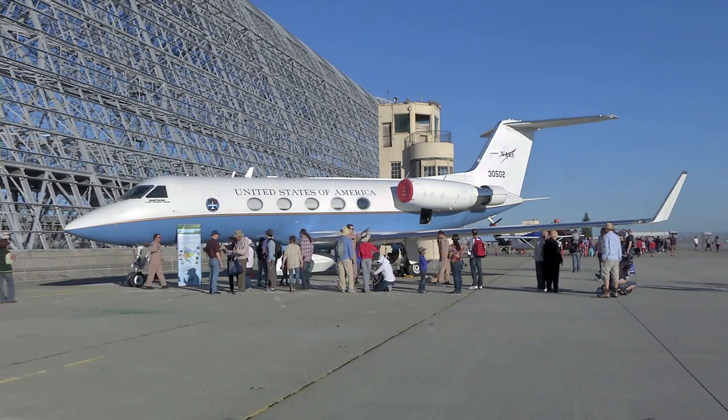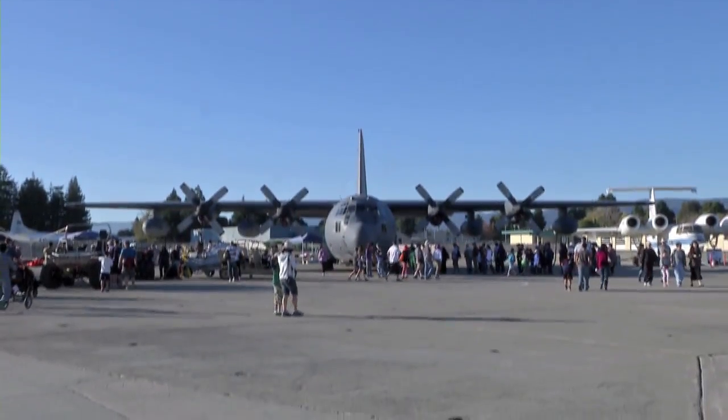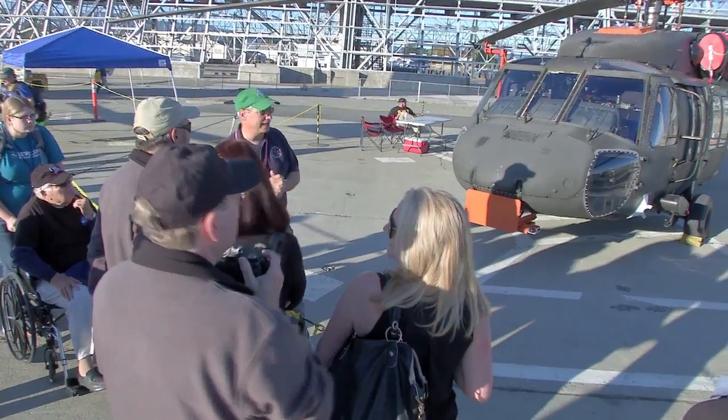Other participants in the event included NASA's Armstrong Flight Research Center, the California Air National Guard, the U.S. Army, and commercial partners from the NASA Research Park.